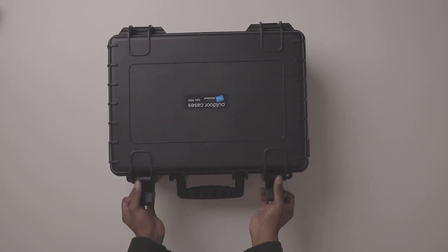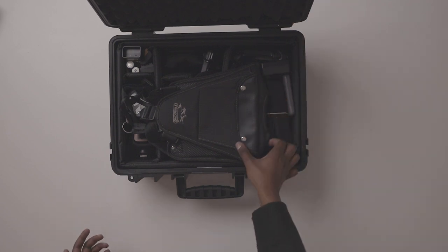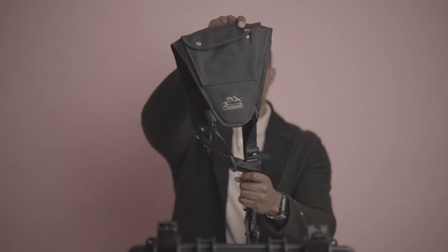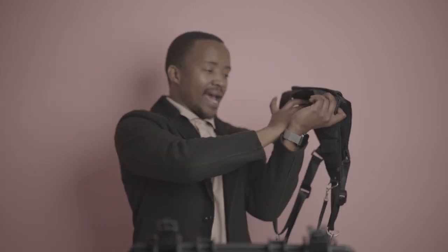Let's open it up. The first thing we see is this trekking harness. This harness has really been an amazing tool — this is how I wear it when I am at gigs and it's a really helpful harness.